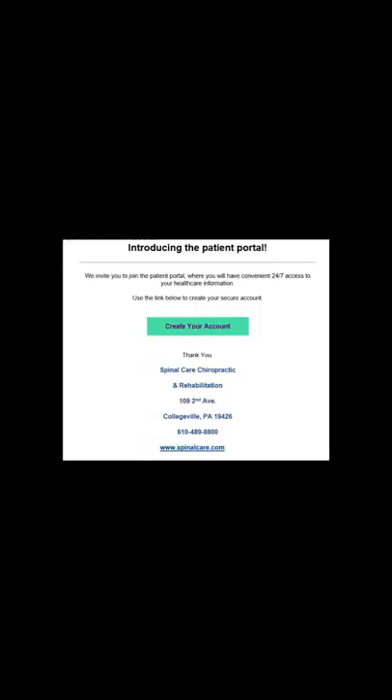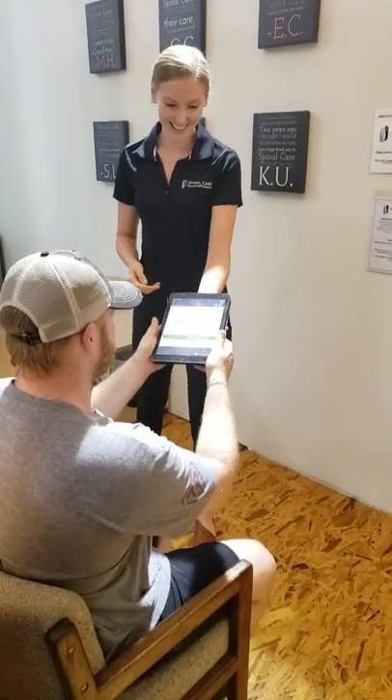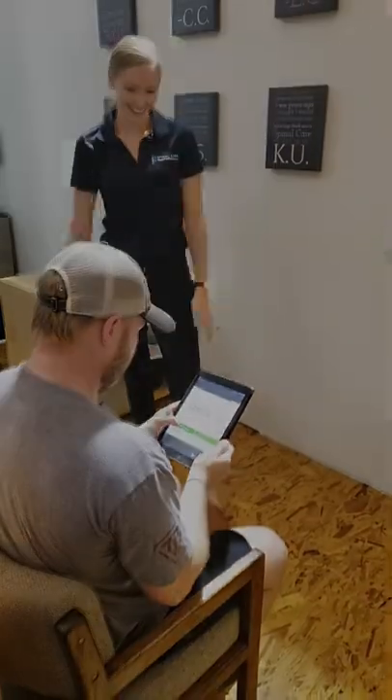Once you schedule with us at Spinal Care, you'll receive an emailed link to our patient portal. If for any reason you don't receive that link, please be sure to check your junk or spam folders in your email. Once you access that patient portal, you'll be able to complete all your new patient health histories and insurance forms. Those forms are vitally important and we cannot continue with any exam or treatment until they're complete. If you run into any technical issues or have any trouble with the computer, just come in about 20 minutes early and we can help you walk through it in our offices.